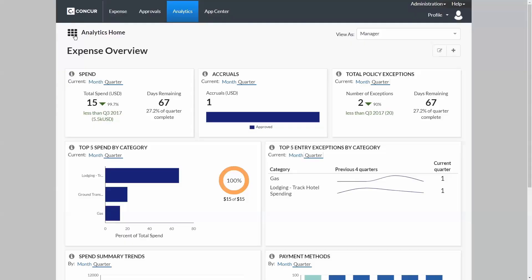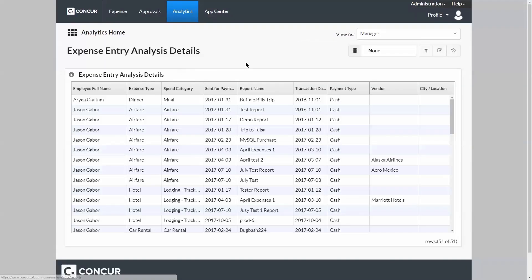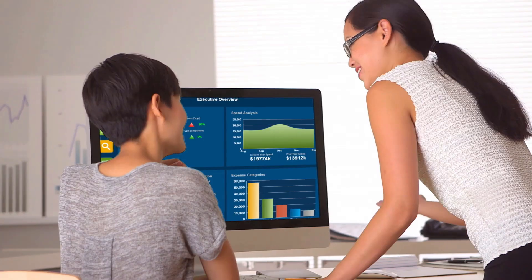When you combine enhanced data with cutting-edge reporting technology, finance teams can finally move past basic accounting and audit support to truly have an impact on company profitability and cash flow. SAP Concur delivers actual intelligence on fraud detection, vendor negotiation, accruals, and more.